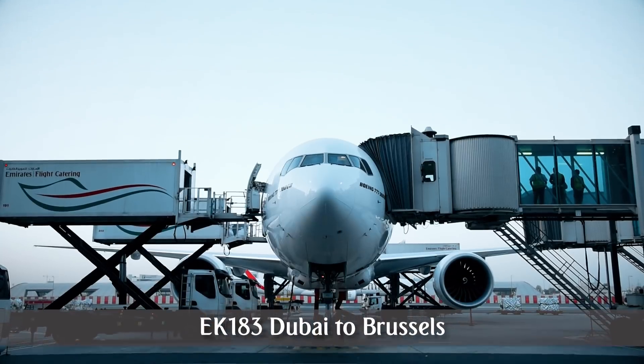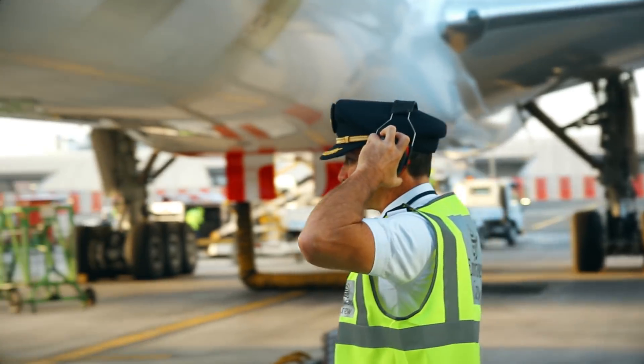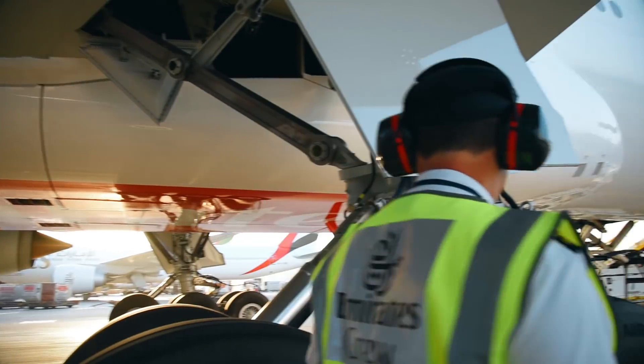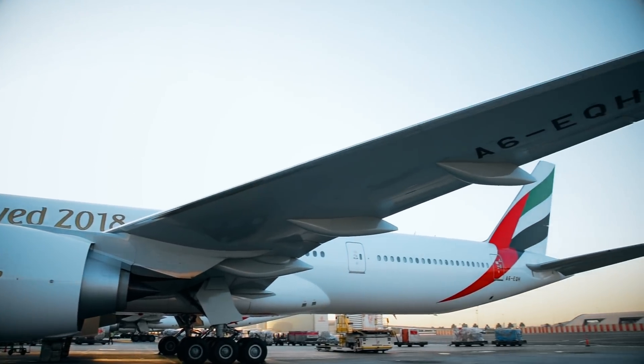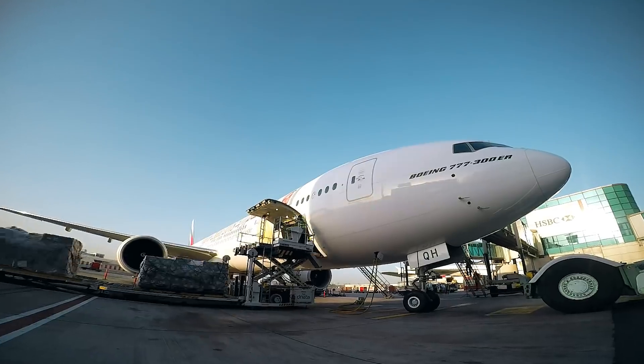Today sees the inaugural flight of our brand-new Boeing 777, now flying daily to Brussels. This is the first commercial flight featuring our new, game-changing, fully enclosed, first-class private suites and refreshed cabins. Let's take a look and see what our passengers will experience on this state-of-the-art aircraft.